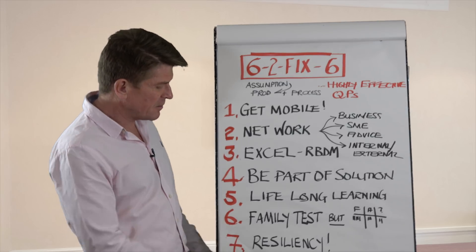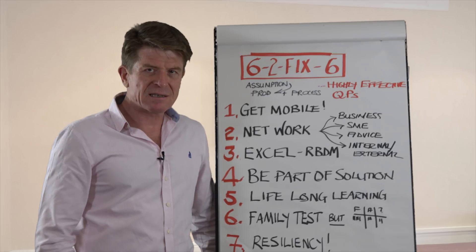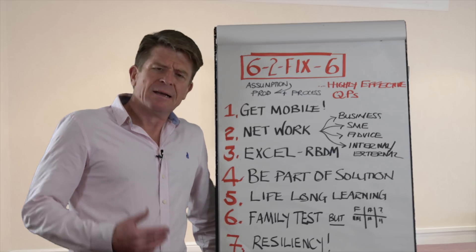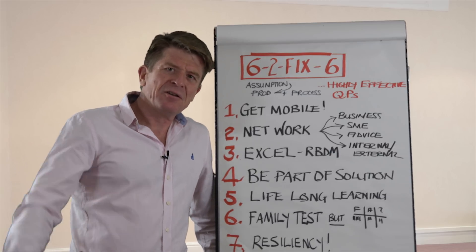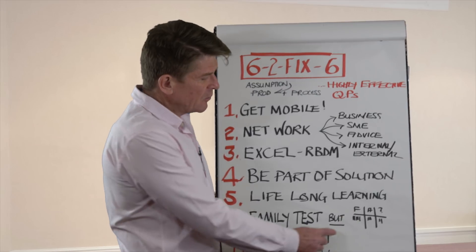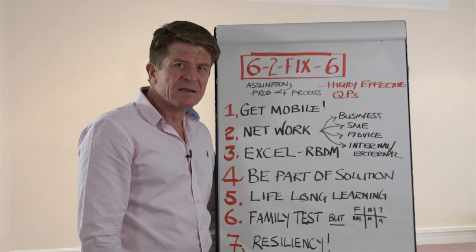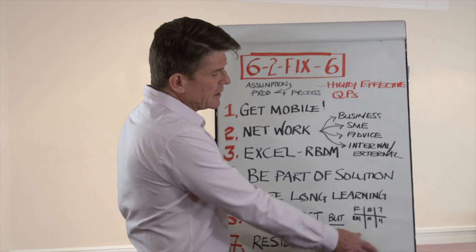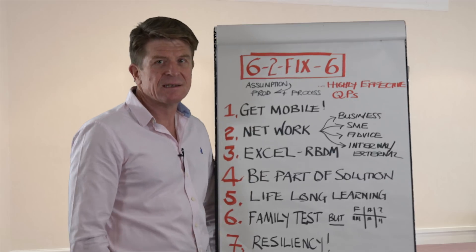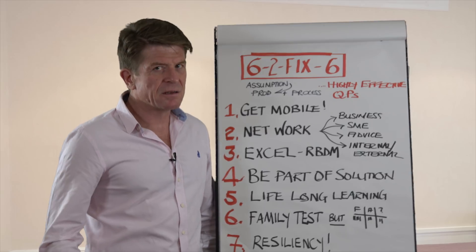Number six: does the decision pass the family test? Would I allow a member of my family to take that particular product? That's a very good acid test. But make sure that you base it on the facts. In any decision there are facts, there are assumptions, and there are areas you don't know. So the job of the QP is to make sure decisions are fact-based. When you come to the family test — would I allow this product to be used by a member of my family? — base it on facts rather than emotion.